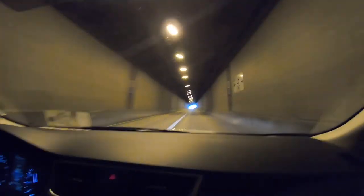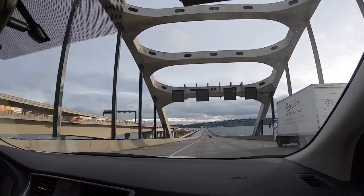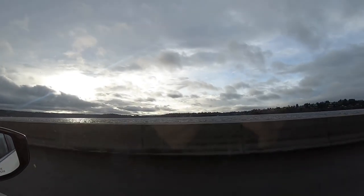Where am I even looking, Matt? Just don't look at anything — just hold it and point it right ahead. This is all gonna be b-roll.